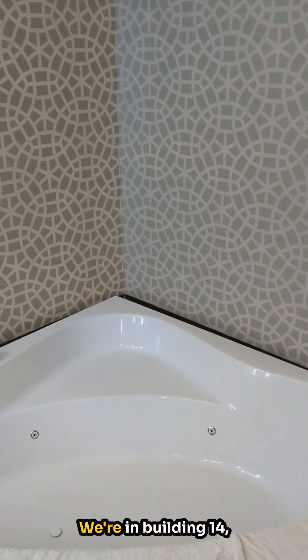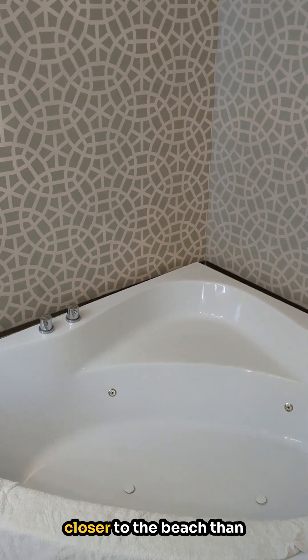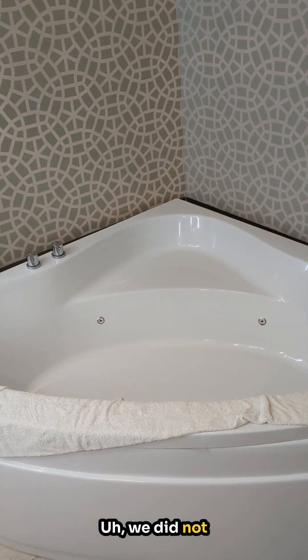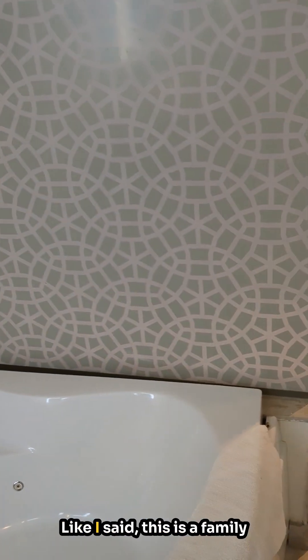In this room — this is a family suite. We're in building 14, closer to the beach than to the entrance. We did not use the tub, so I can't tell you how good it is, but it does have these privacy walls around it. In the junior suites, there are no privacy walls.